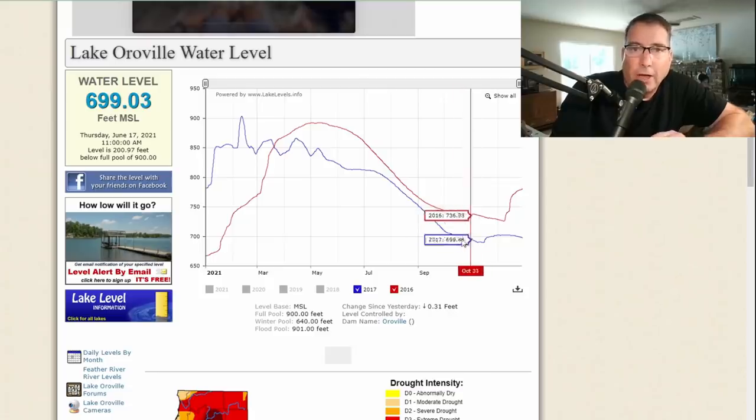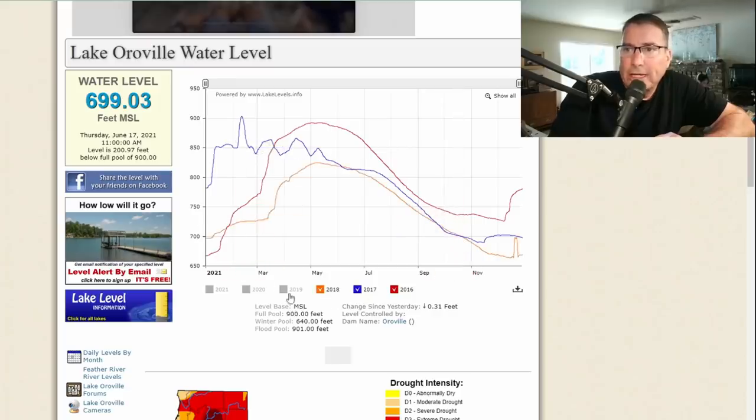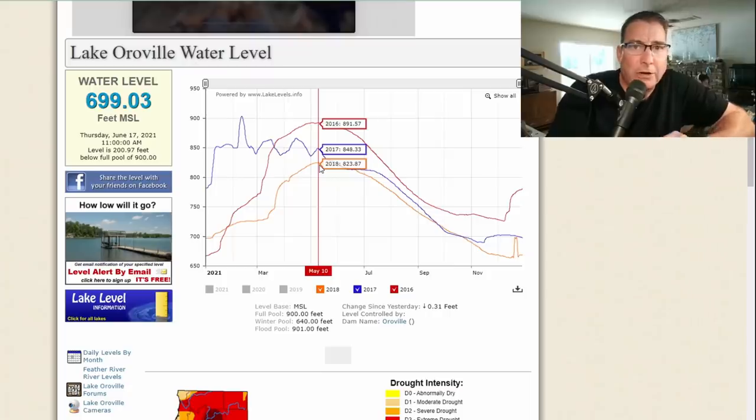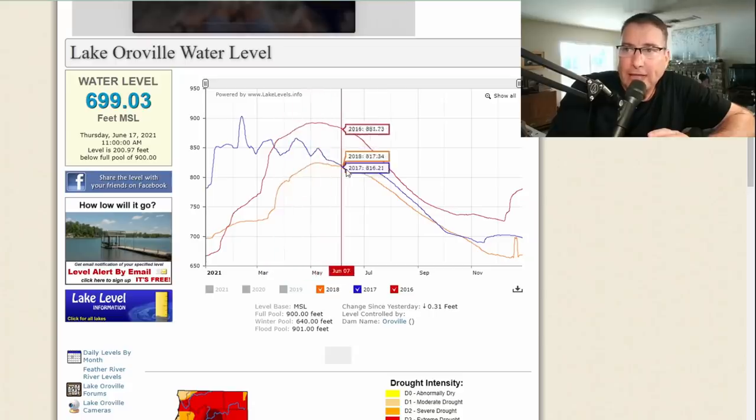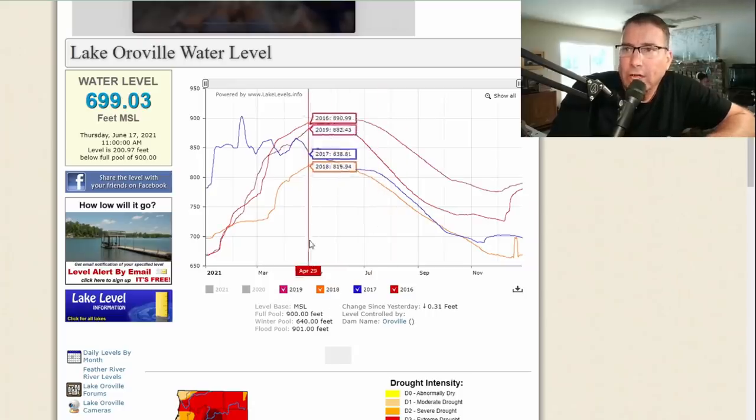They then ran the spillway on and off at about 50,000 cubic feet per second to minimize additional head-cutting erosion cutting back toward the head gates. That's where you see the up-and-down curve in 2017, keeping the reservoir under control through the heavy rain season. They also wanted to draw the reservoir down substantially because repairs on the spillway would take two years. In 2018, the rains were not as strong, and the reservoir was kept below 850 feet so that crews could rebuild the main spillway.